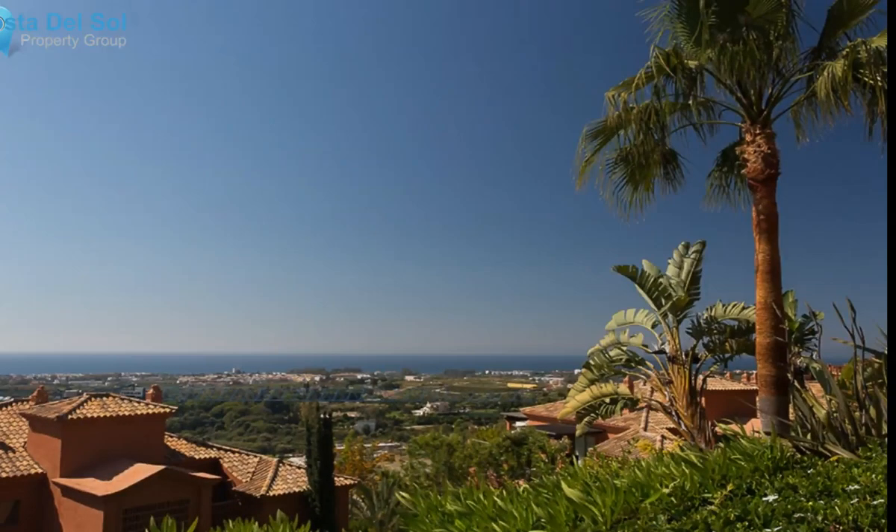Orientation: south. Condition: good. Pool: communal. Climate control: air conditioning. Views: sea. Features: covered terrace, fitted wardrobes, private terrace. Kitchen: fully fitted. Garden: communal and private. Security: gated complex. Parking: private. Utilities: electricity. Category: cheap, golf, holiday homes, investment, resale.